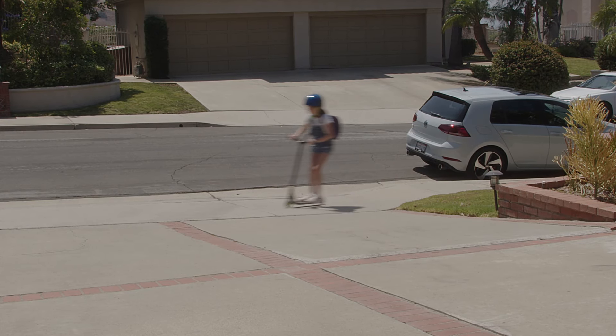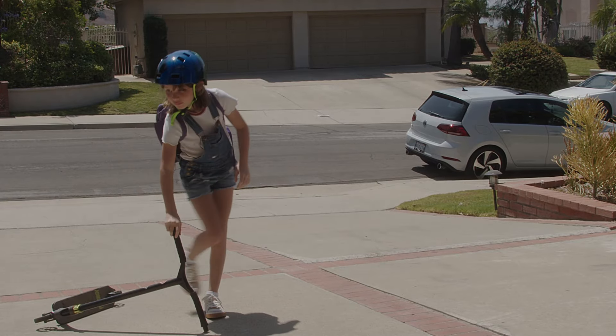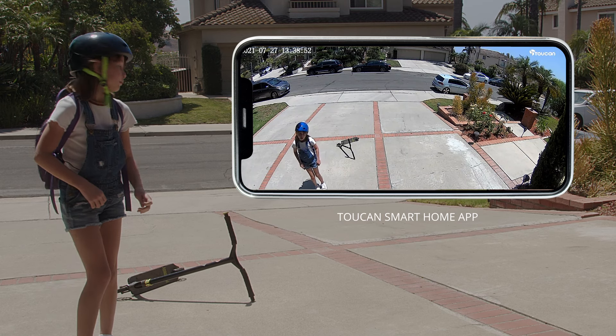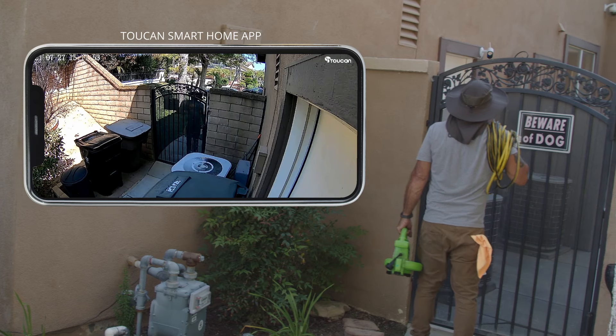Use two-way talk to speak with anyone who comes by your home through the Toucan smart home app. Gracie! Pick up the scooter please. Mom's got to plug the car there. Love you, Dad. Go on in. The gate is open.